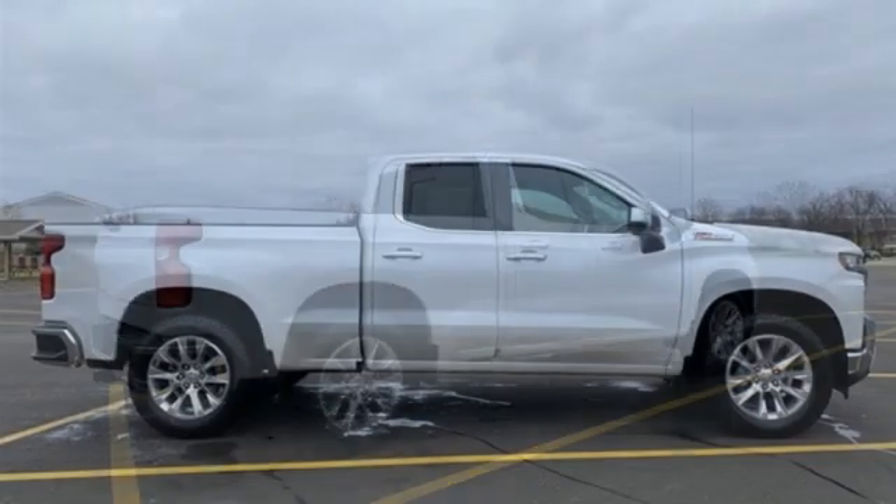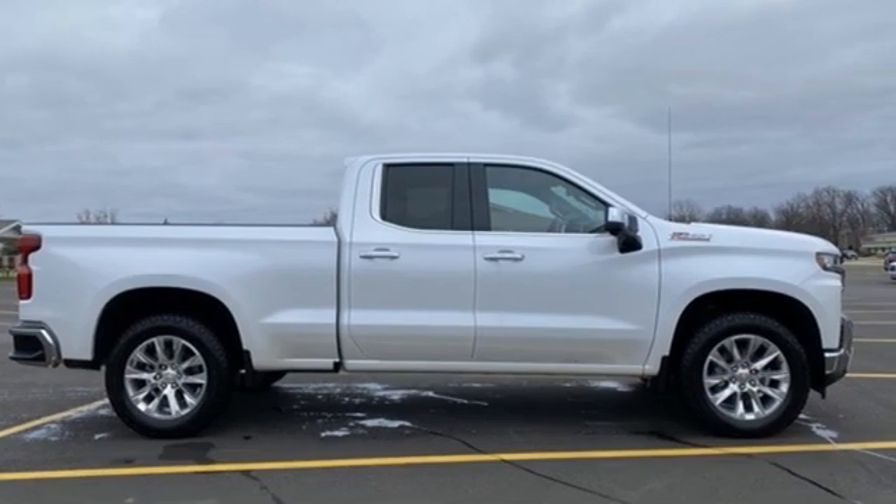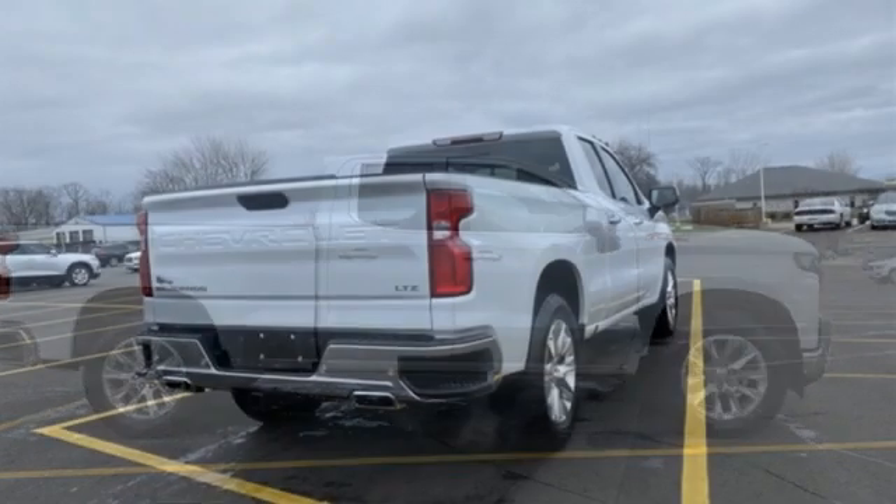Gas pressurized shocks, auto dimming rear view mirror, and LED low and high beam headlights.